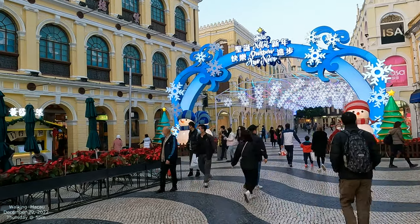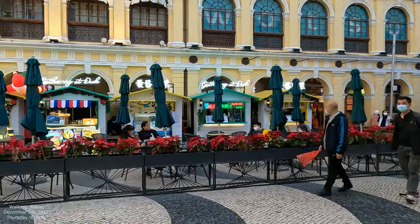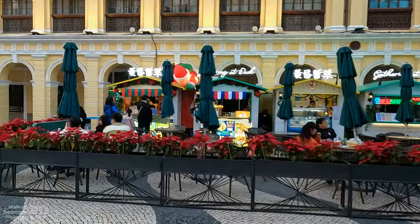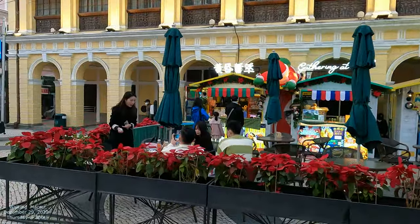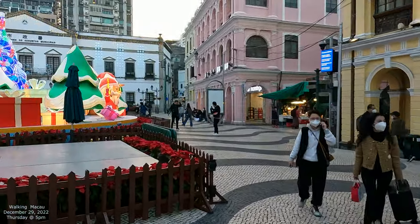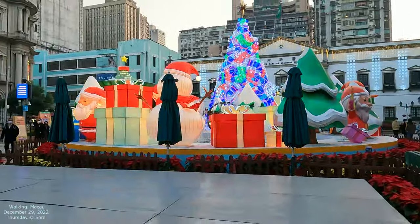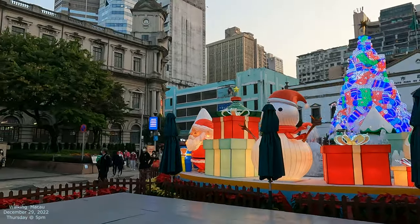Okay, so this is Senado Square, and basically they've got all this kind of music all the way in here, so we can kind of hear it. They got some new kiosk things here too, so maybe we'll come in and explore that a little bit. And we have our Christmas decorations, because it's December 29, still kind of happy new year stuff a little bit, and that's the post office over there.